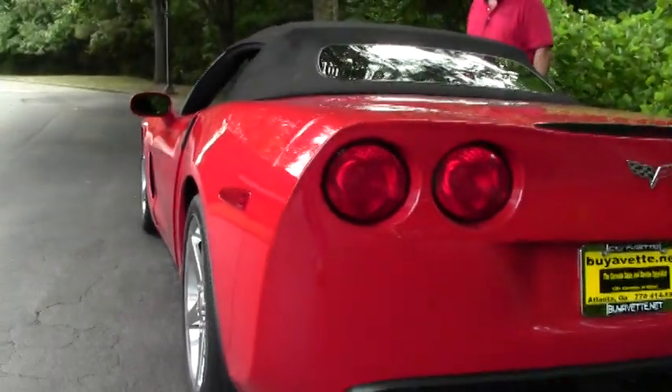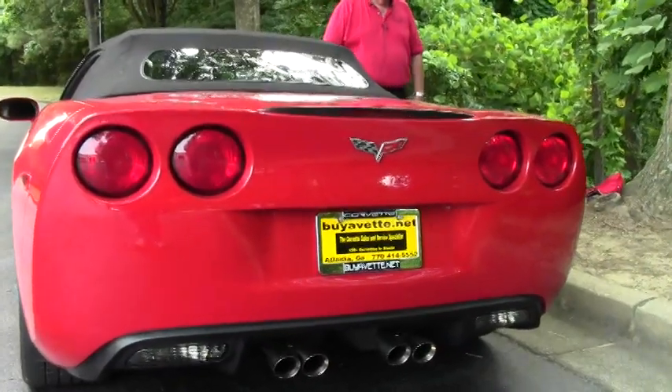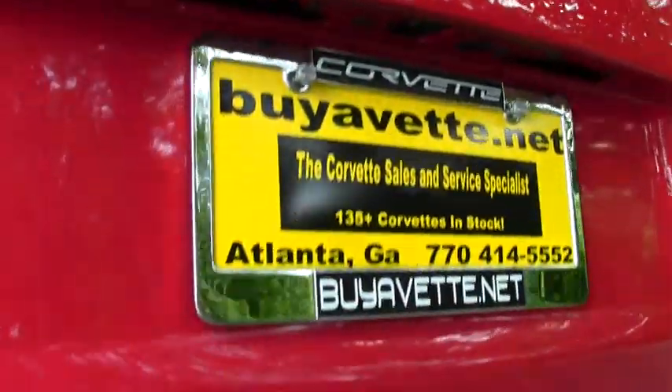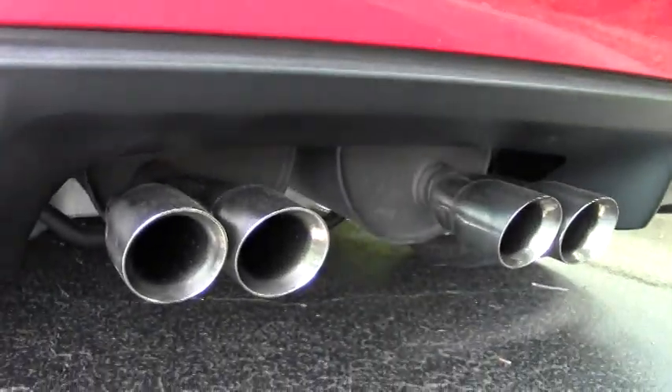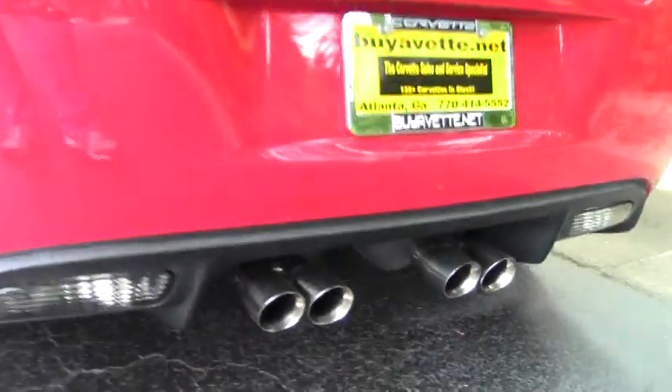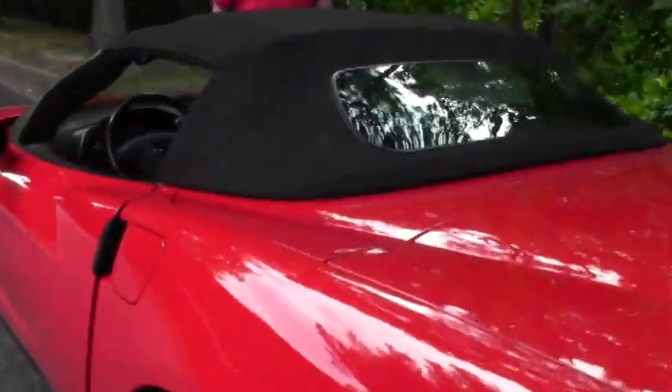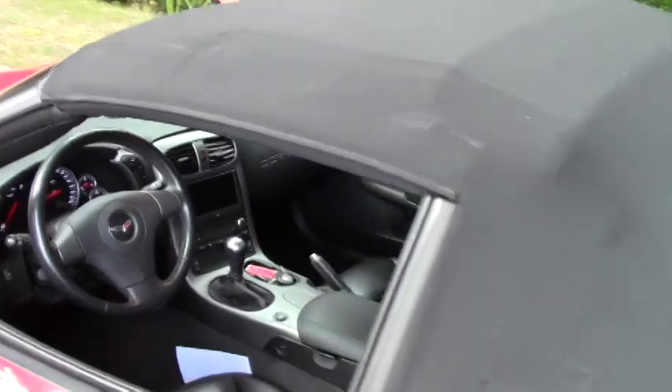It has a little under 22,000 miles. We're offering a free two year and/or 50,000 mile Buy A Vet limited warranty on this car. This car just came in and we wanted to give you a heads up about it. Very nice — the owner took great care of it, garaged it, and cleaned it.